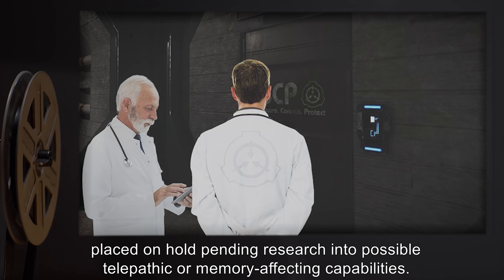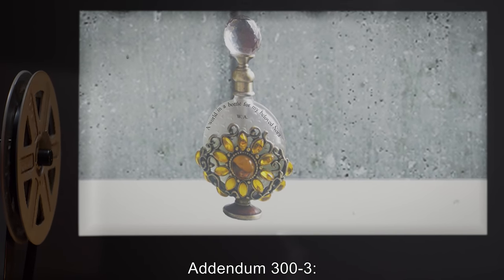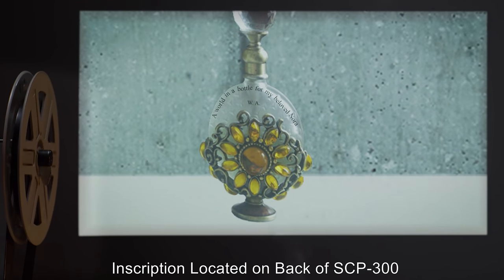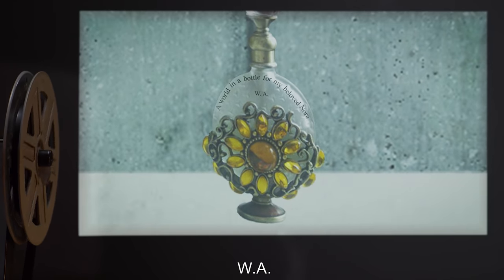Addendum 303 - Inscription located on the back of SCP-300: "A world in a bottle, for my beloved Nora. W.A."